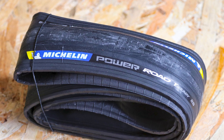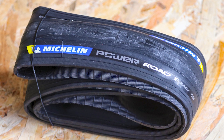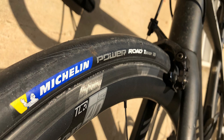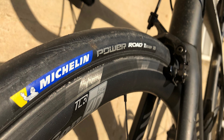We reviewed the non-tubeless version of the Power Road and found it to be everything you want in a race tyre — light but puncture resistant, grippy but smooth rolling, and available in all the sizes a racer might want. The good news is that the 28mm tubeless version is much the same: confidence inspiring, supple and grippy.